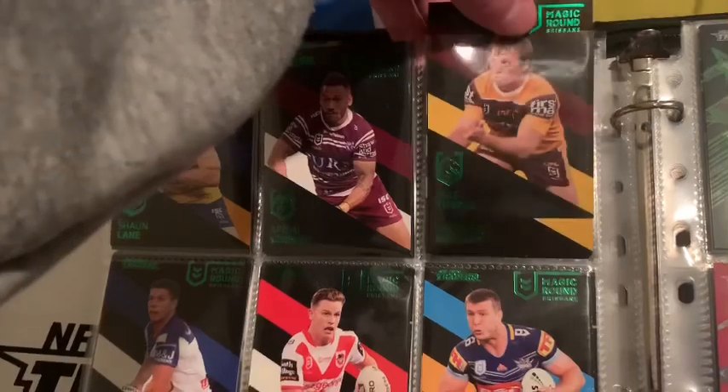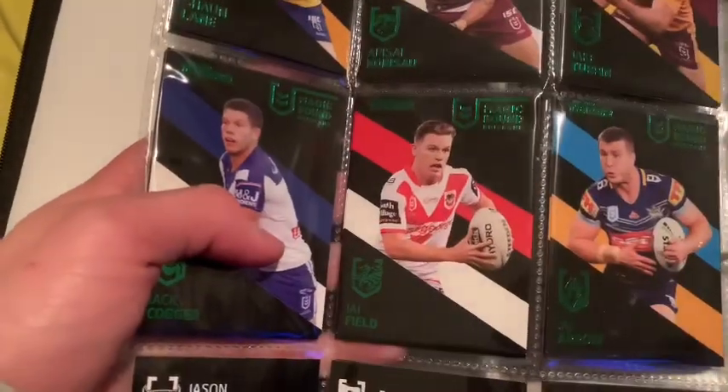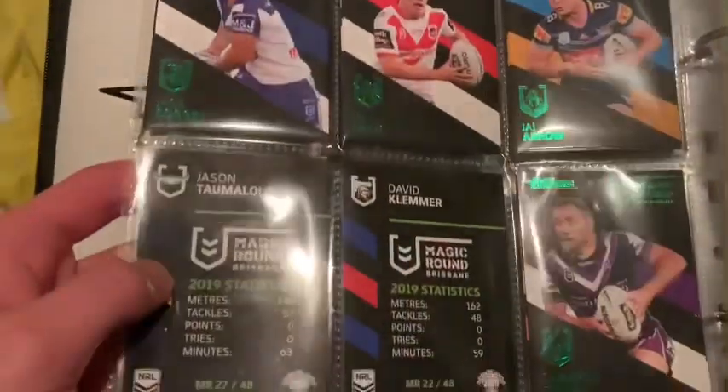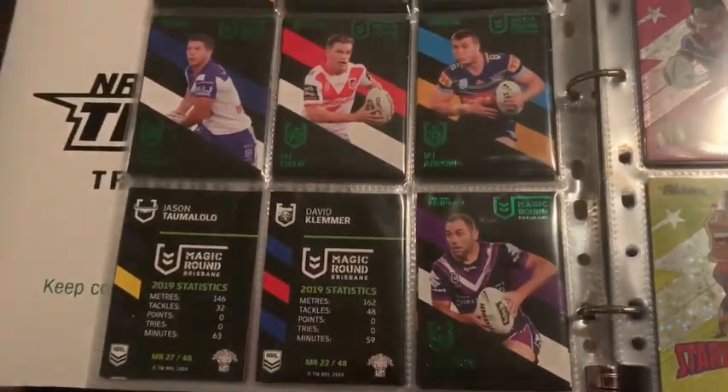For the Broncos: Jake Turpin, Anthony Milford. Bulldogs: Jack Cogger, Jai Field which has a Ben Hunt behind it, Jai Arrow, Mitch Raine and Jared Wallace, and Cameron Smith along with Cameron Munster behind that magic round there.